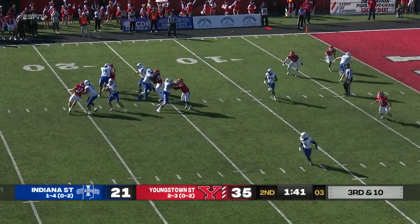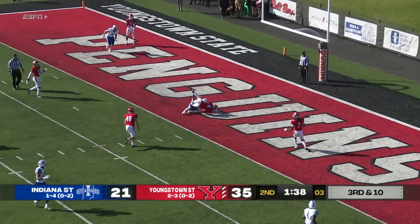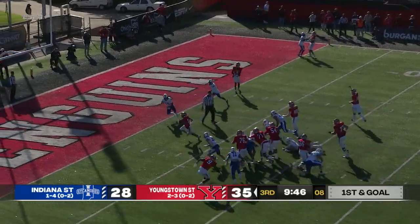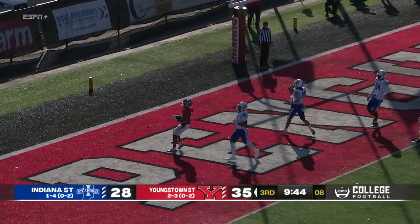Chambers back to throw, plenty of time. Beers to his right, end zone — touchdown. Tight ends to the near side. Hand off to McLaughlin — end zone, touchdown, Youngstown State.